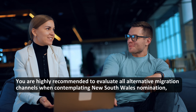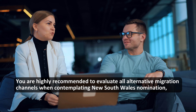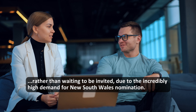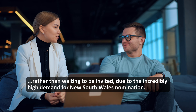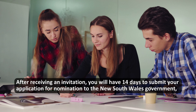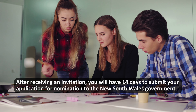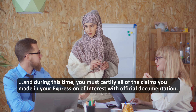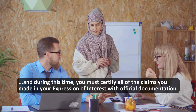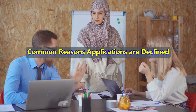You are highly recommended to evaluate all alternative migration channels when contemplating New South Wales nomination, rather than waiting to be invited, due to the incredibly high demand for New South Wales nomination. After receiving an invitation, you will have 14 days to submit your application for nomination to the New South Wales government, and during this time you must certify all of the claims you made in your Expression of Interest with official documentation.